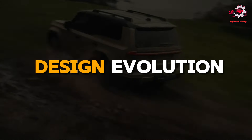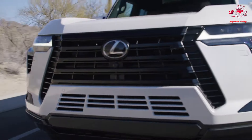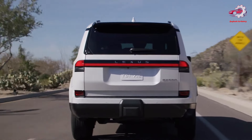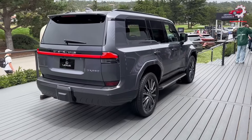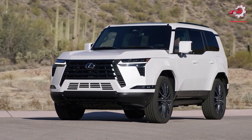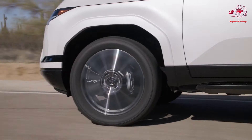Design Evolution. Lexus's design philosophy for the 2024 GX marries rugged functionality with aesthetic elegance, a testament to the brand's ability to evolve while staying true to its core values. The SUV has undergone a significant redesign, presenting a more formidable and assertive appearance.